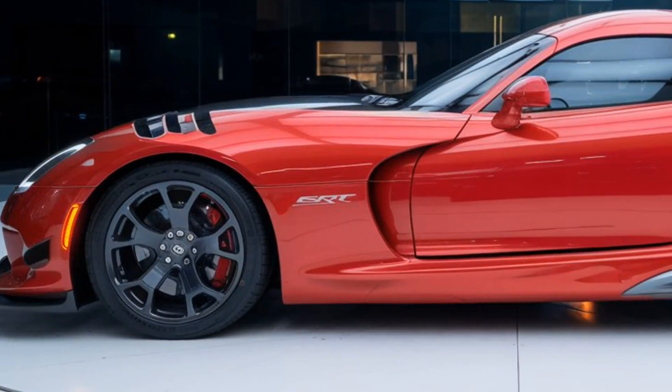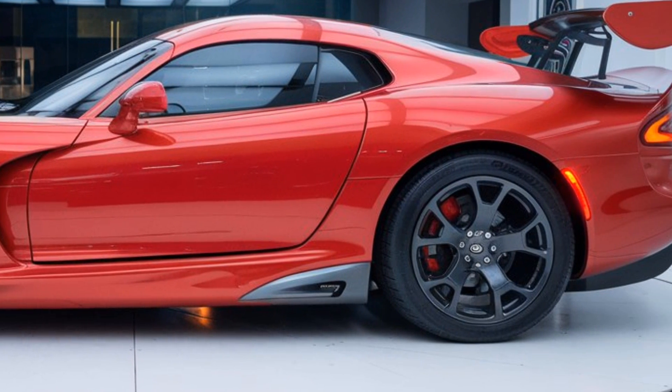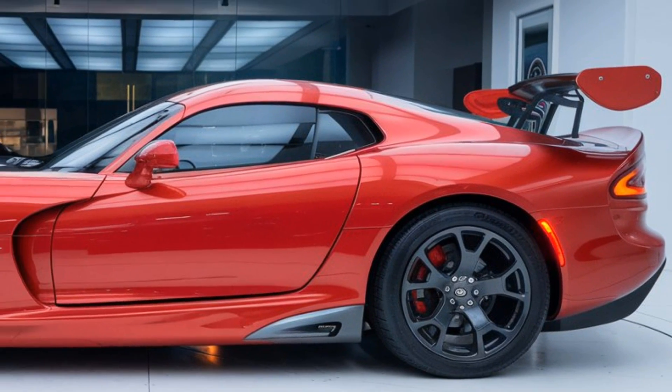Of course, let's not forget the stunning array of custom color options and racing stripes that Dodge Viper fans have always loved. This car turns heads whether it's on the street or the racetrack. Now let's get into what really matters — the performance.